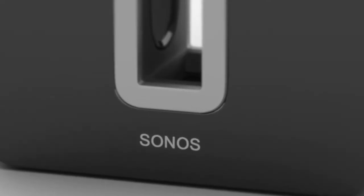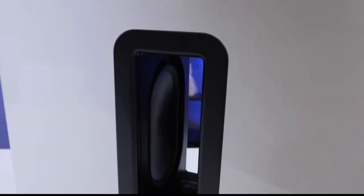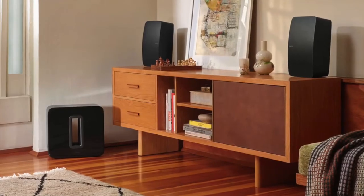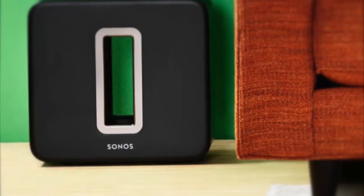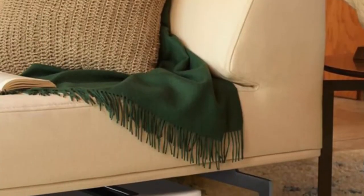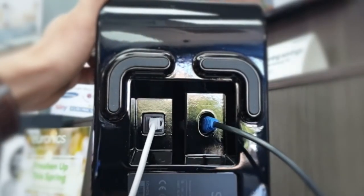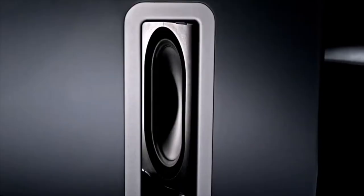Available in a black gloss finish with a white Sonos logo, or a white gloss finish with a black Sonos logo, the Sonos Sub shimmers and shines as light hits it. The two 4.5 by 7-inch force-cancelling drivers face each other across a central cavity — a design that cancels vibration. You can stand it up or lay it flat, and at just 6.2 inches thick it slips easily into small spaces, certainly under most end tables and maybe even under a couch. On the underside you'll find a hidden power port and an ethernet cable, both out of sight.